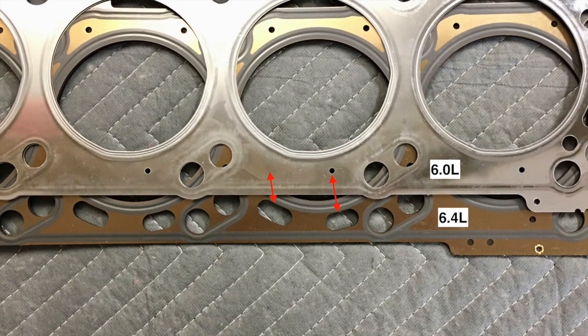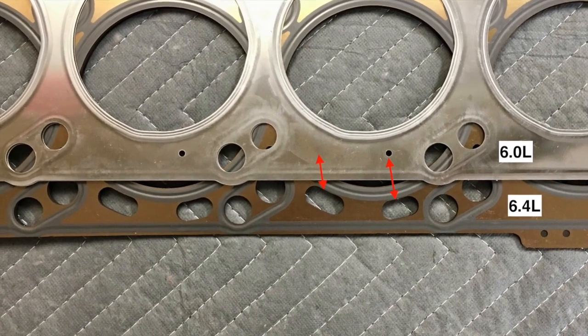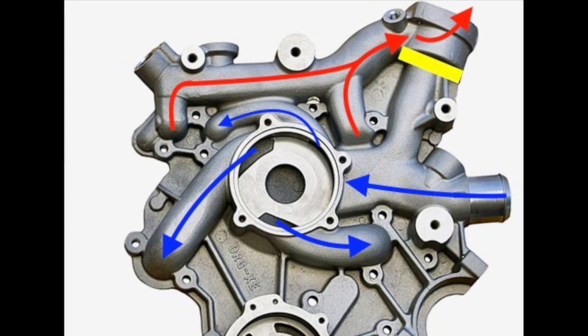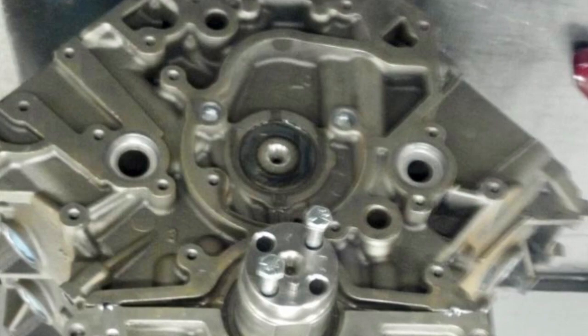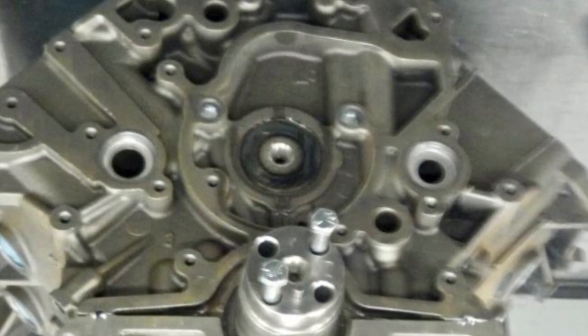When I saw the change in the coolant flow passages in the 6.4 head gasket, providing more flow to the center cylinder area, that got me curious. Looking at the 6.0 front cover coolant flow path, the driver's side gets the last of the flow volume, not the passenger side. It doesn't matter if the thermostat is closed or open — both engine block coolant jackets flow the same. When I looked at the 6.4 raw block, there are restrictions placed in the ports favoring the passenger side. So what might be going on?